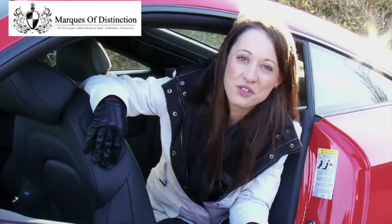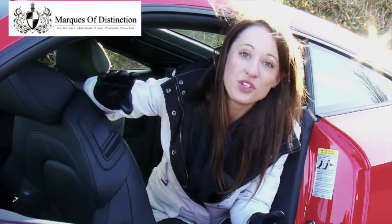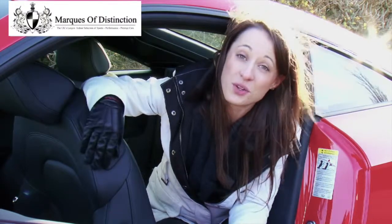Also, if you want to stand out from the crowd, you're not going to in this because there are quite a few of them on the road. And if you want one with a good spec, you'll find that the options are quite expensive.